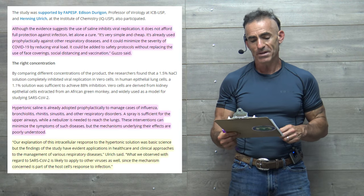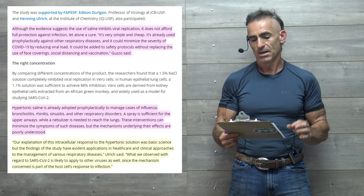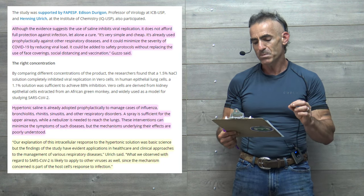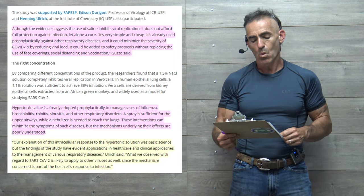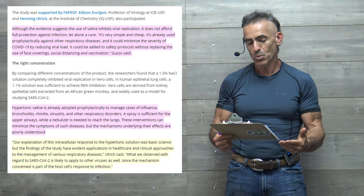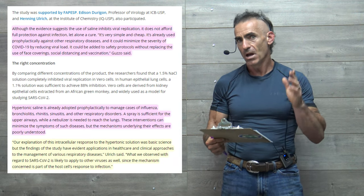Quote: "Our explanation of this intracellular response to the hypertonic solution was basic science, but the findings of the study have evident applications in healthcare and clinical approaches to the management of various respiratory diseases." Quoting the researcher: "What we observed with regard to SARS-CoV-2 is likely to apply to other viruses as well, since the mechanism of concern is part of the host cell's response to infection."